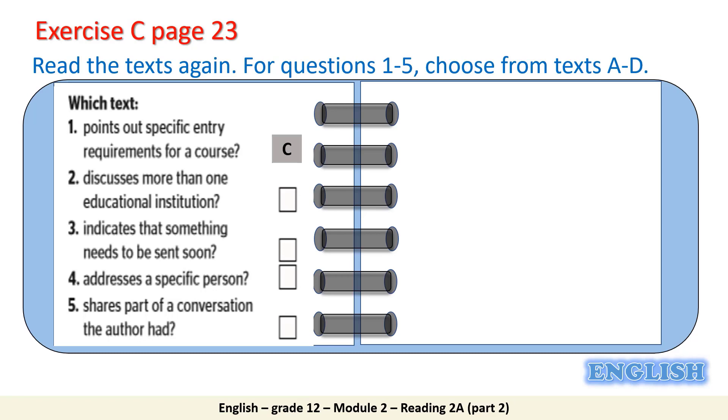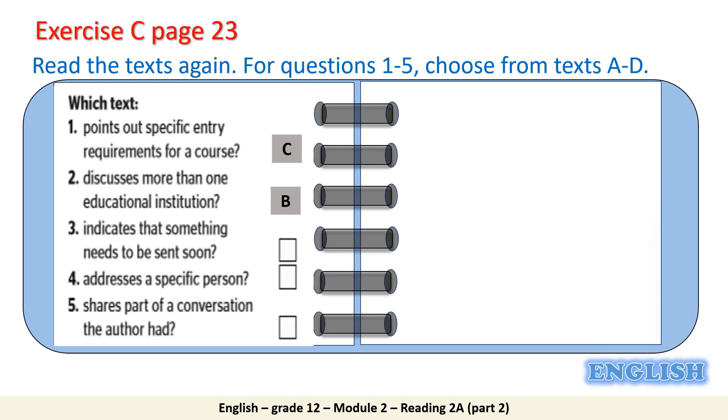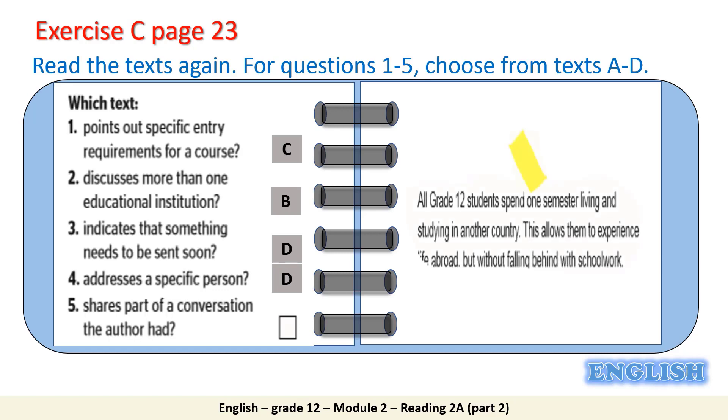Number 2: discusses more than one educational institution. It is Text B. Take a look at the statement in Text B from line 5 to line 9. Number 3: indicates that something needs to be sent soon. Text D. If you are interested in applying, it is crucial — very important — that you submit your application before the end of this month. The due date is before the end of this month. Number 4: addresses a specific person. Text D. In Text D, the target people are grade 12 students.